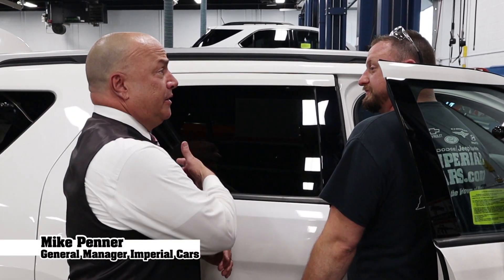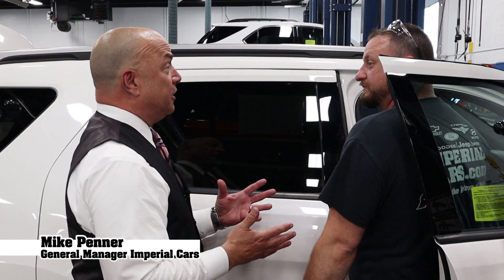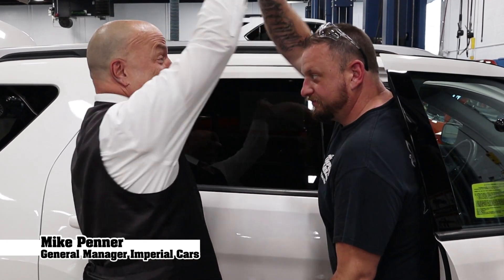Hey Chris, looks great in there. Thanks for making Imperial Cars safe for our customers and their families. Awesome job buddy, thank you. Anytime Mike.